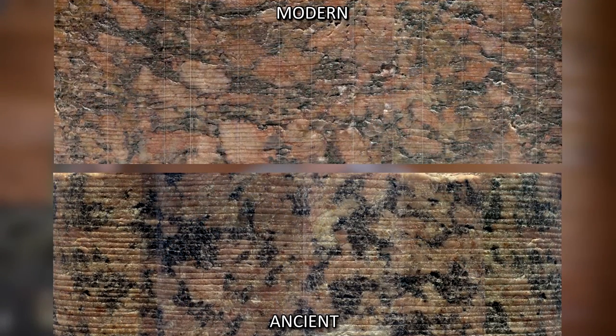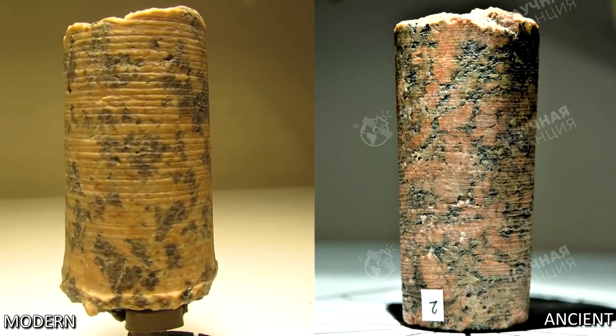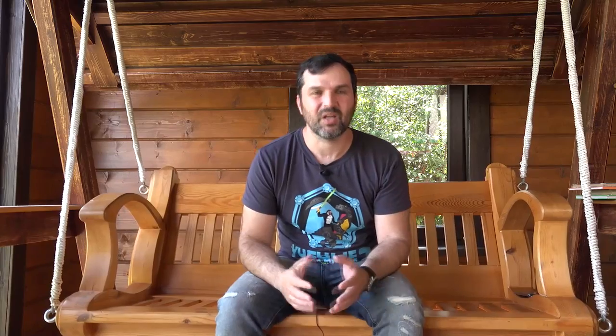I have to officially admit, the comparison showed that so far we've not been able to achieve the level of quality available in ancient Egypt. Just look at it yourself — here is our sample, and here's the ancient one. The difference is obvious. The ancient core sample has much sharper, smoother, and deeper grooves. It got all mixed up — it's the other way around. Here's the ancient core sample, and this one is a modern one. That's right. The core sample produced by Nikolai Vasyutin in 2010 is much nicer than the famous core sample number 7.